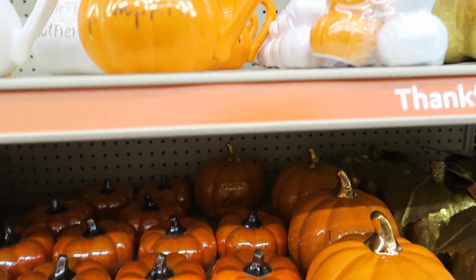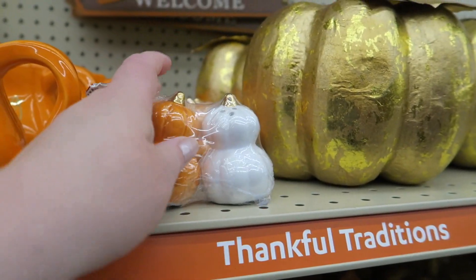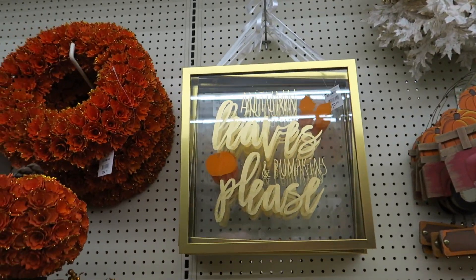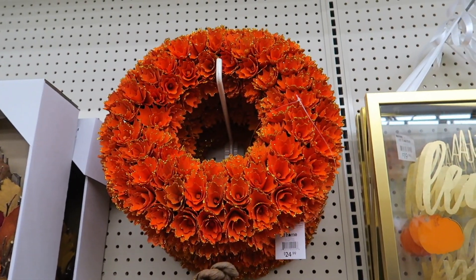I love the fall. I'm so excited to do fall videos for you guys. More red trucks — the red trucks are always popular. Autumn love and pumpkins, please. They have that in a wreath too for $25.